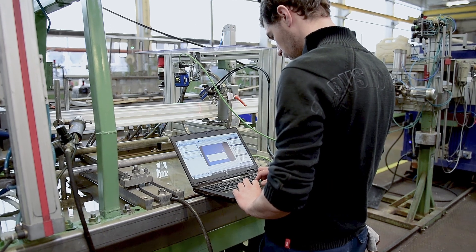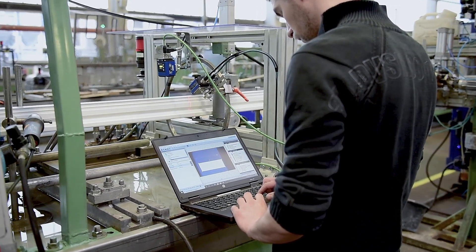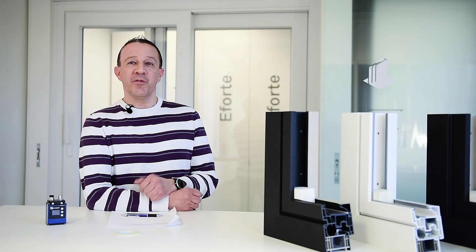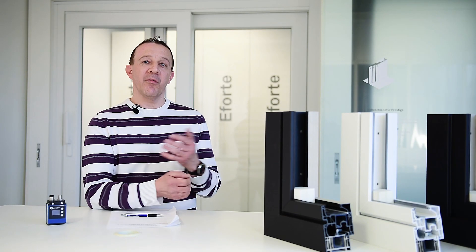Detect the smallest inclusions and surface damages on the profile — this was the requirement the production department posed on our engineering department. The real technical challenge was to integrate the WeCube and the WeCat 3D online into the machine in order to be able to supervise the profile online during production.